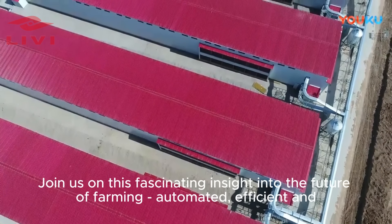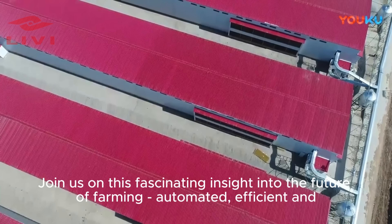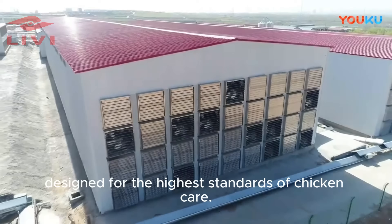Join us on this fascinating insight into the future of farming — automated, efficient, and designed for the highest standards of chicken care.